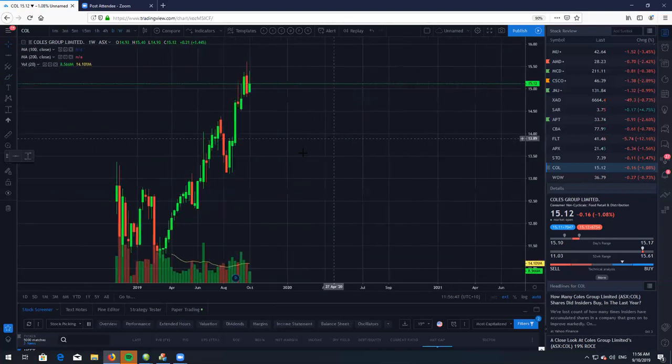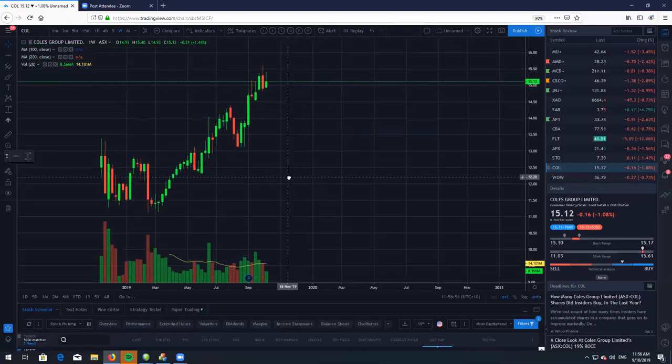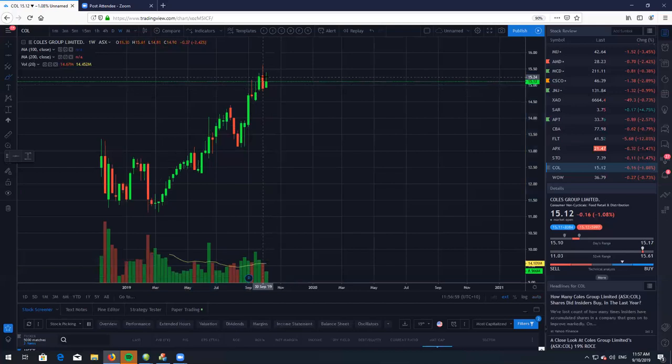And as you can see on the weekly chart, looking fairly extended. We have had a very nice one, two, three, four, five wave structure. So I do expect there to be a nice little ABC correction and then a very nice dip buying opportunity on Coles.